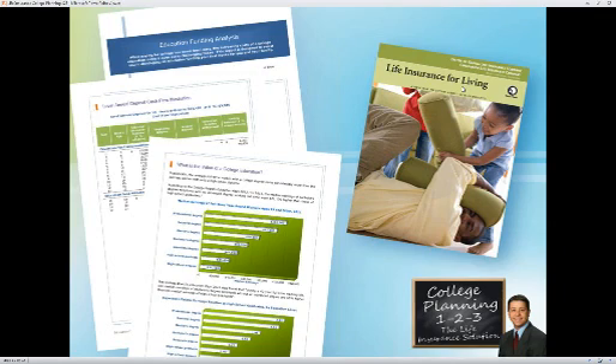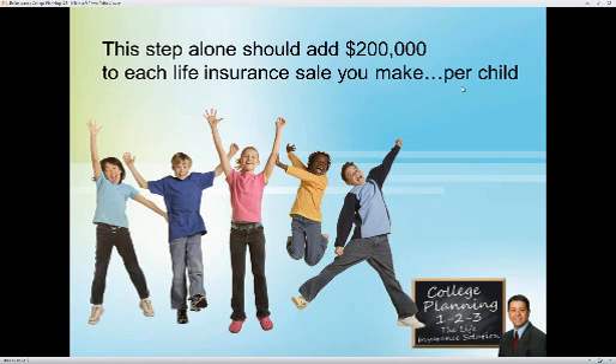We also have some software we can use in-house here — you can see an example of the printouts on the left, and we can help you out with that for your clients as well. Just from going through these resources, this step alone should add about $200,000 to every face amount, to every life insurance sale you make per child. That's about what it's going to cost when you crunch all the numbers. If you could add $200,000 to every life insurance policy you sold last year, you'd have a lot more money in your pocket right now.